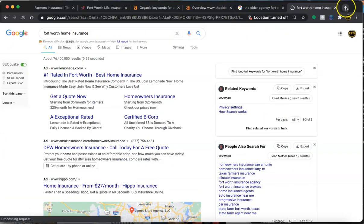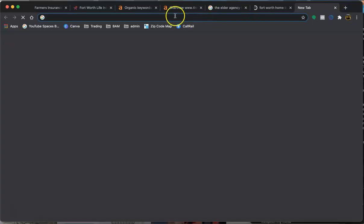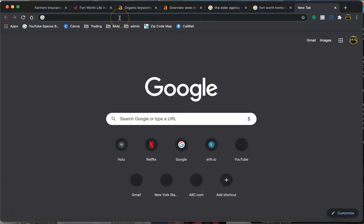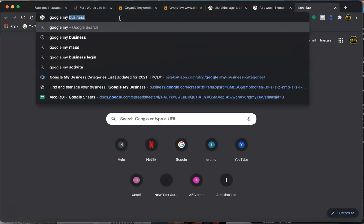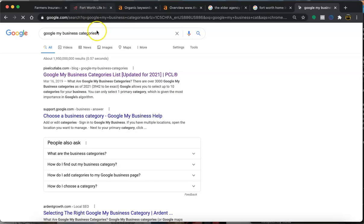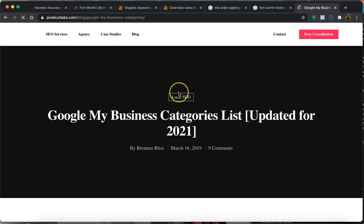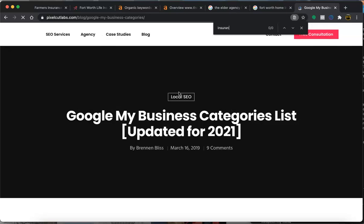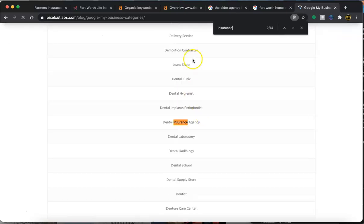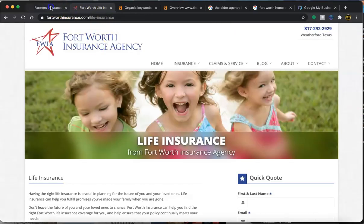Another thing with Google My Business — you want to make sure that you have the categories in place. So for GMB categories, here's a website with the link I'll add to this video so you'll have it. You want to search for insurance — there are 14 different insurance categories on this list.